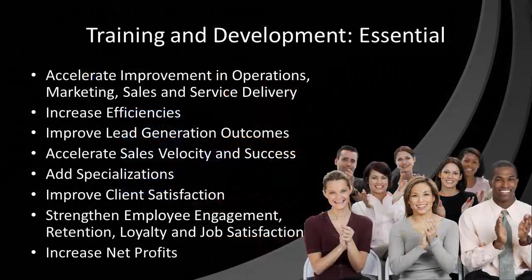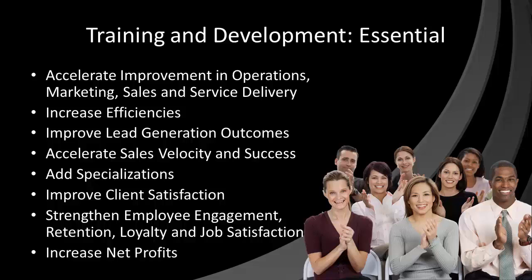Staff training and development is essential to reducing your operational costs and improving net profits through improved operational efficiencies, increased client satisfaction and retention, enhanced employee engagement, loyalty and job satisfaction, and limiting organizational liability. As this is such an important component to your overall business improvement, we are including an enterprise subscription for your entire organization to our IT business improvement training platform with your RMM audit and optimization service. If you are serious about improving your efficiencies, effectiveness, and net profits, sign up right away and begin to realize your ROI for this incredible service immediately.